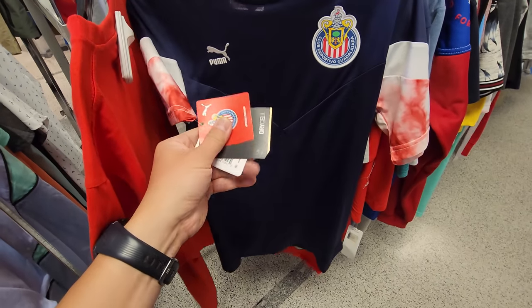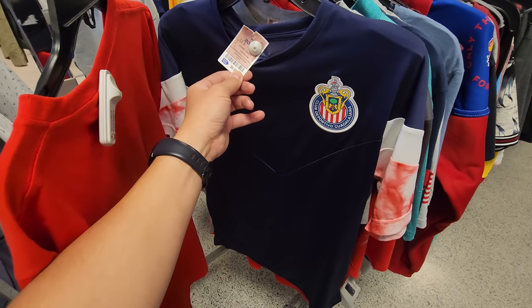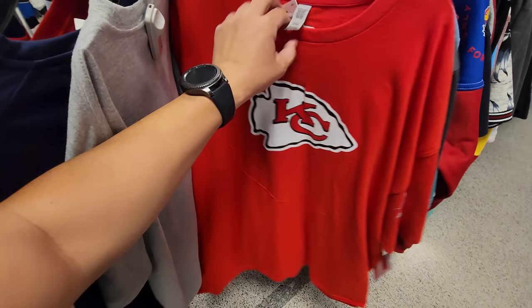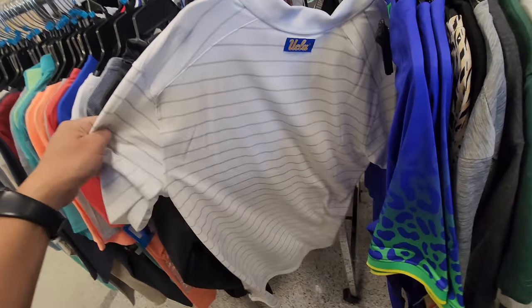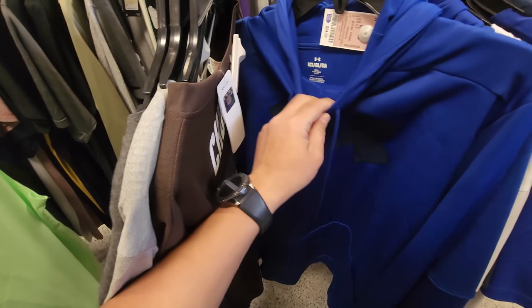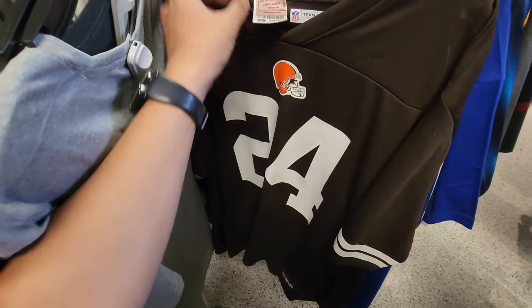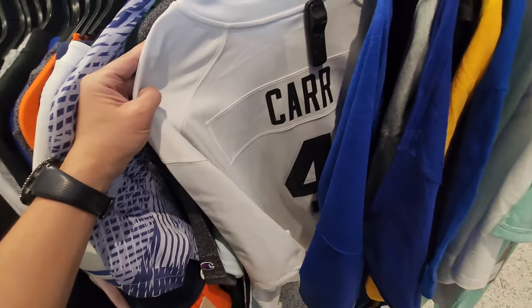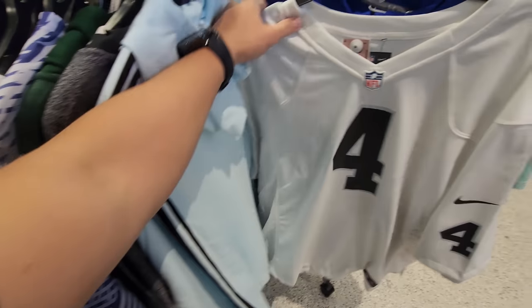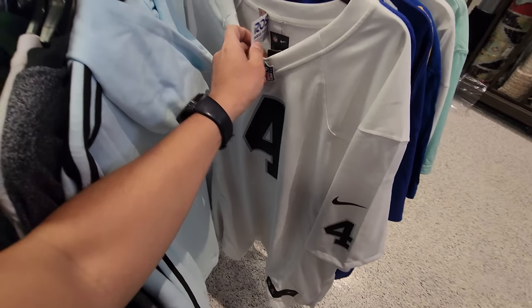Guadalajara jerseys — we've been seeing a ton of these at a bunch of spots. This is a Puma, kind of like a replica, $50 down to $10. KC shirt right here, $7. Nike UCLA polo $17, normally $95. Under Armor hoodies down to $25. Is that a Chub jersey? This is one of the lower-end ones, $20 for this — it's a Team Apparel one. Another Derek Carr jersey, $40, this is a triple XL.